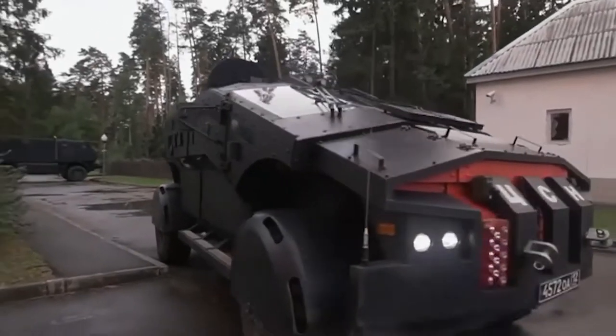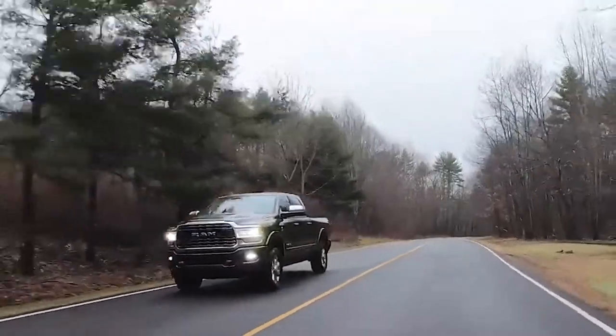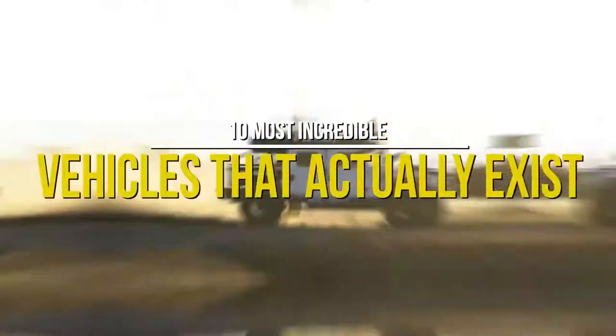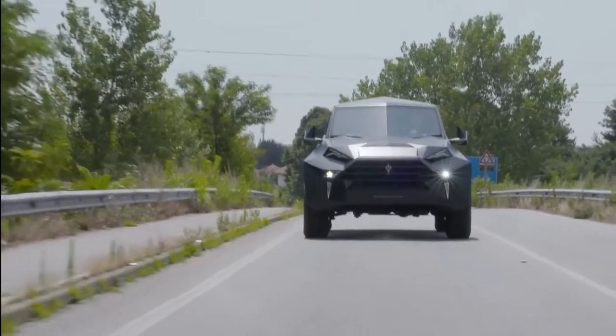From sci-fi movies to reality — we're not talking about Autobots and Decepticons here, but these over-the-top wheels are every car lover's dream come true. Buckle up as Deluxe Life takes you on a wild ride with our 10 most incredible vehicles that actually exist. Let's get the show on the road!